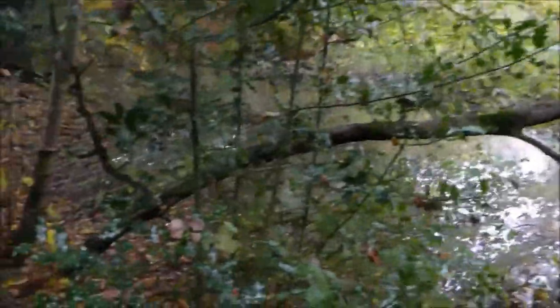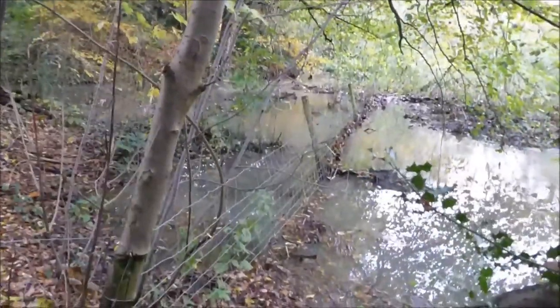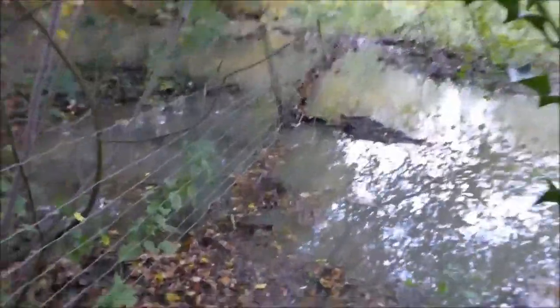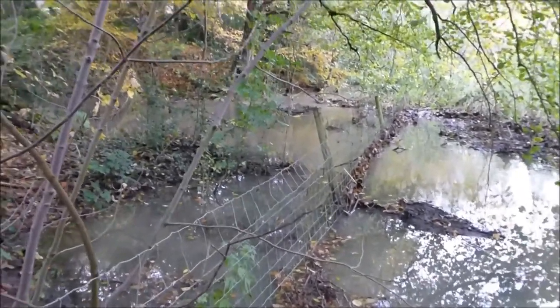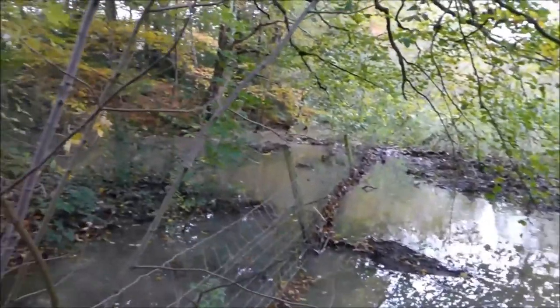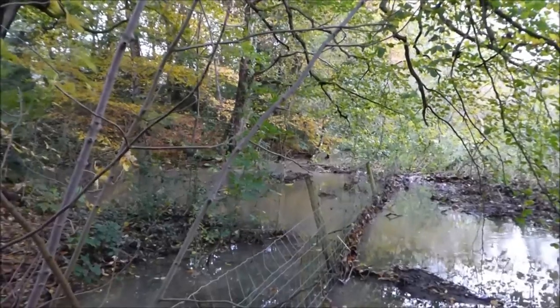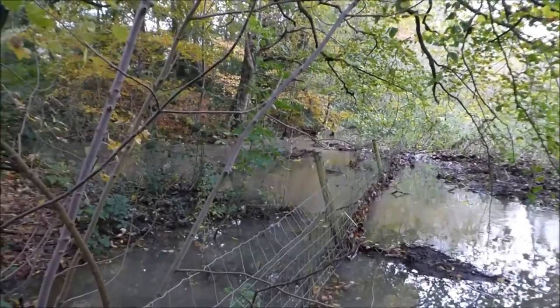It's flooding all the way along through there. This fence along here on the left-hand side is the private landowner's land. They're obviously concerned that they are getting affected, and it is quite a lot of water going quite far down. Let's carry on upstream.